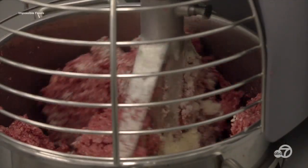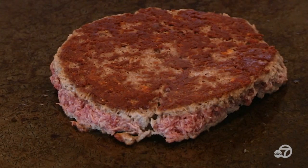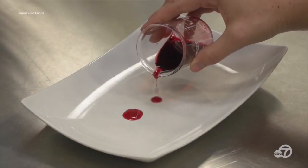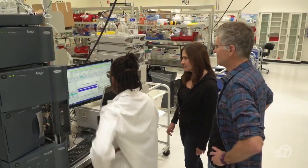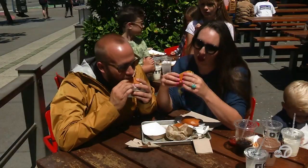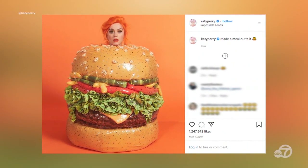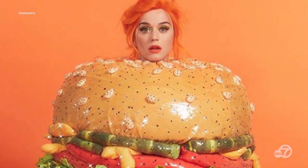Some Bay Area tech companies are looking at other solutions like beef alternatives. Impossible Foods in Redwood City makes a plant-based burger patty that sizzles and tastes like beef, but emits nearly 87% less greenhouse gas than a ground beef patty. It also uses less land and water to produce. Their secret ingredient is heme — a molecule that's in blood, a basic building block of life, what makes meat meaty — but it's also found in plants. They make heme from the root nodules of soybean plants. The beef alternative is now a regular menu item at Burger King and regional restaurants like Gotts Roadside.